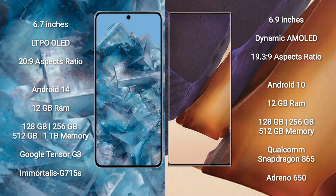Google Pixel 8 Pro runs on the Android 14 operating system. Samsung Galaxy Note 20 Ultra runs on the Android 10 operating system.